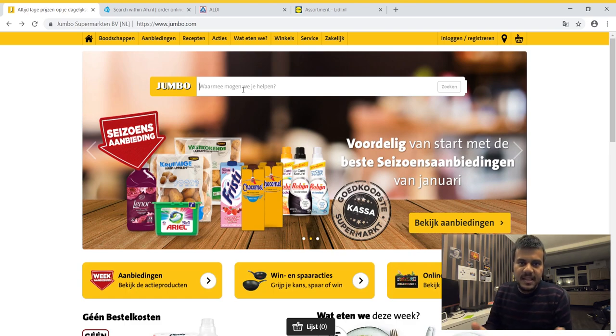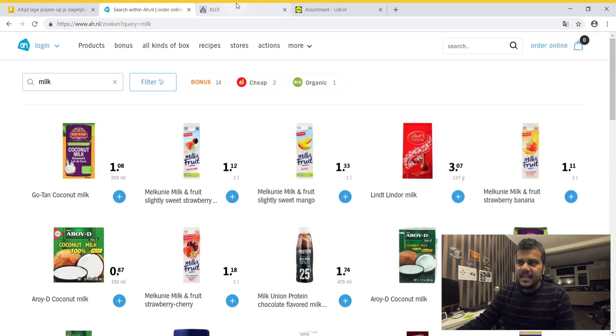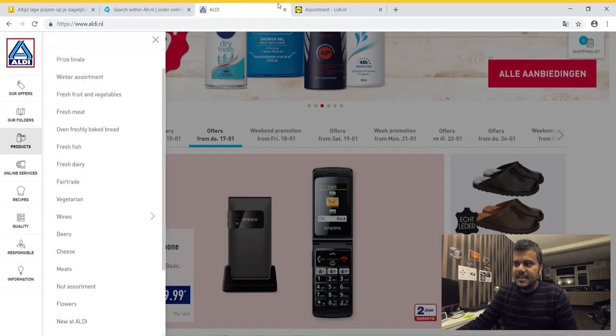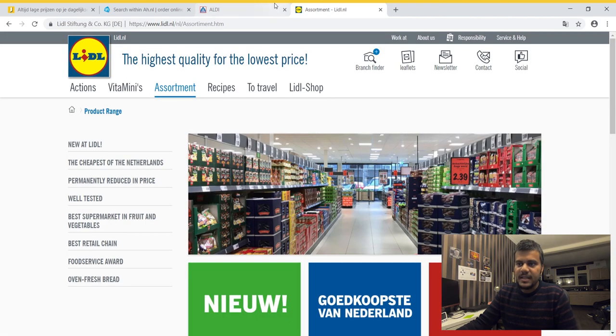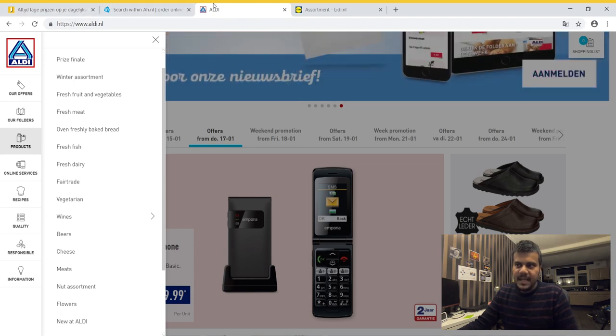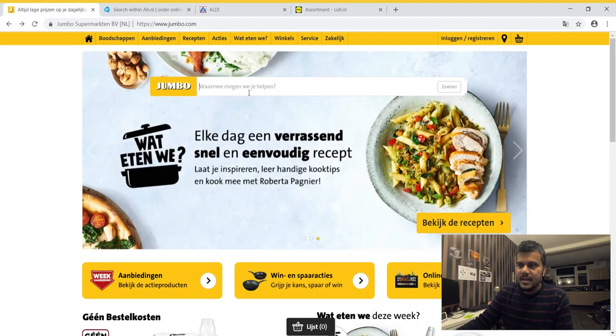Let's see the price of milk in Jumbo first — J is pronounced as Y in Dutch. This is Albert Heijn, this is Aldi, and this is Lidl. Aldi and Lidl don't seem to have a proper search box to search items online. Although their products are really cheap, you have to compare the quality — some products I don't like as much compared to Albert Heijn and Jumbo. But I'll still compare the prices.